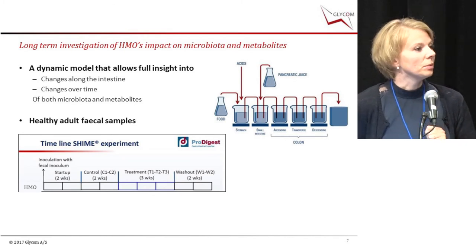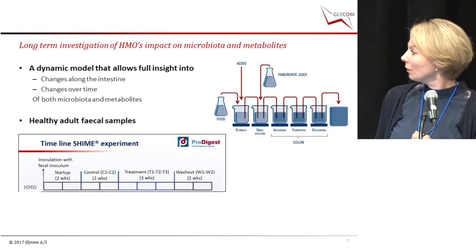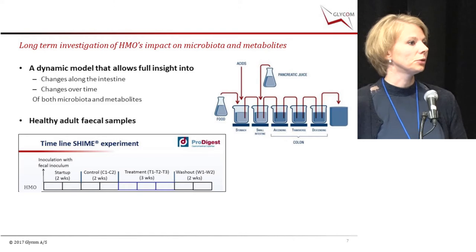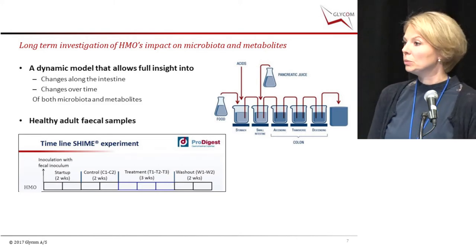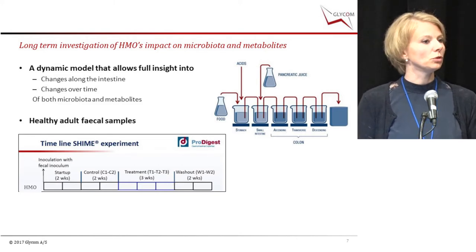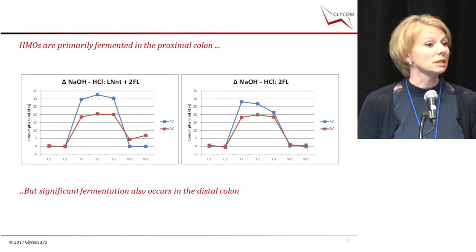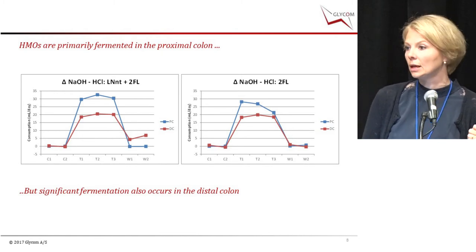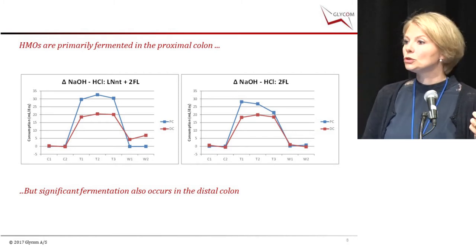Looking more deeply at metabolites — acetate, propionate, and butyrate — for the mix, we saw an immediate increase in short-chain fatty acids, including acetate and propionate, which persisted across three weeks. For 2-FL, there was an immediate increase in acetate and propionate, but something interesting happened in week three: an increase in butyrate and a decrease of acetate and propionate. We can almost see with our own eyes that acetate is being utilized to produce butyrate.